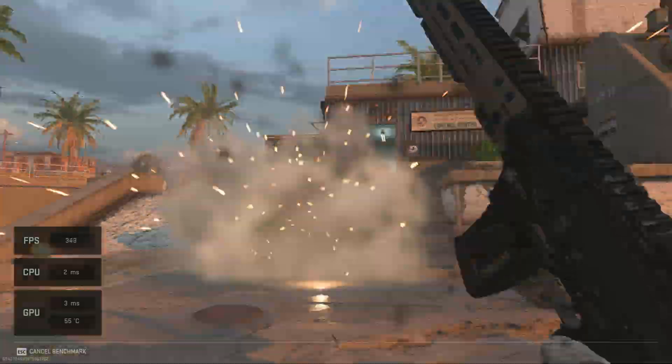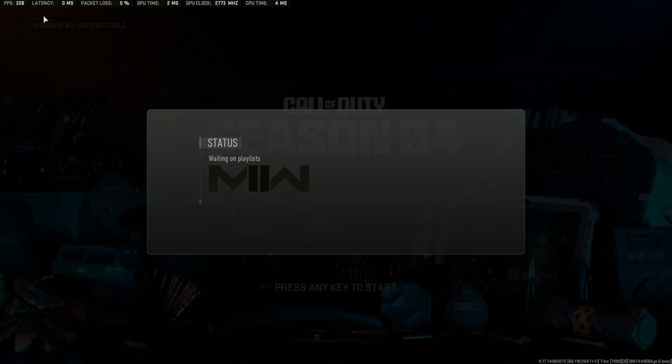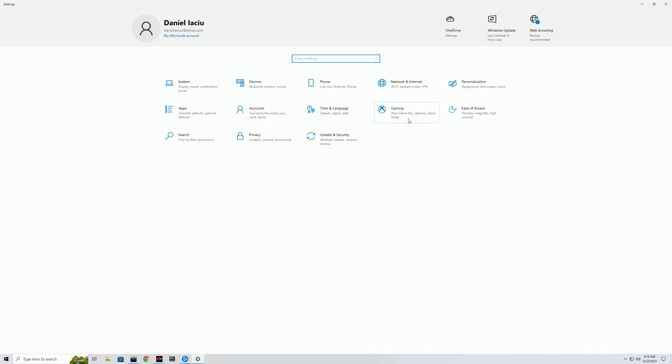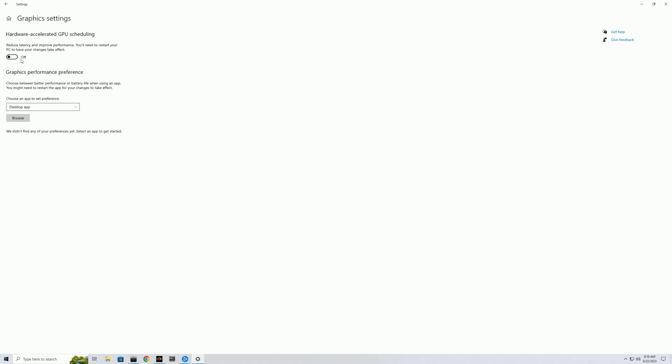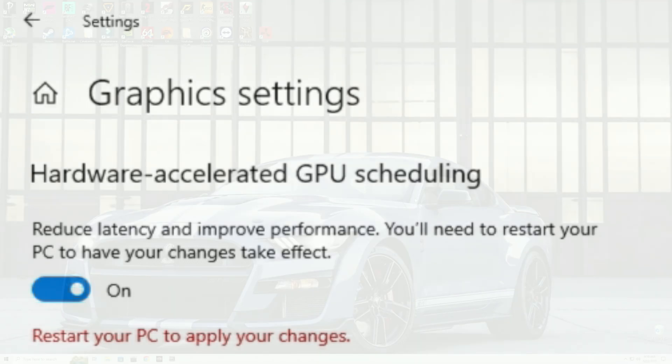I ran everything as uncut as possible and fast forwarded through the video so you can see the actual results. I'm doing this specifically so you don't think I'm changing results with editing. For the next parts you'll see I do as little cutting as possible so you get the exact results I'm getting live.